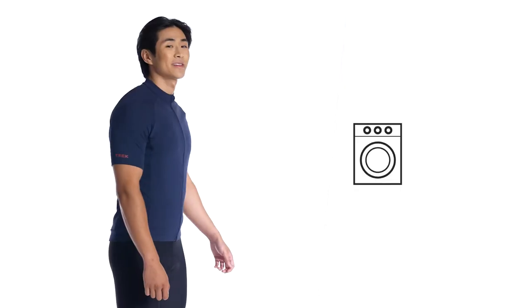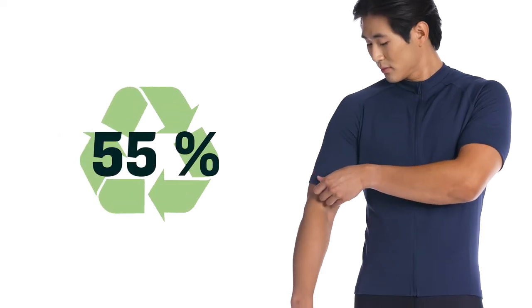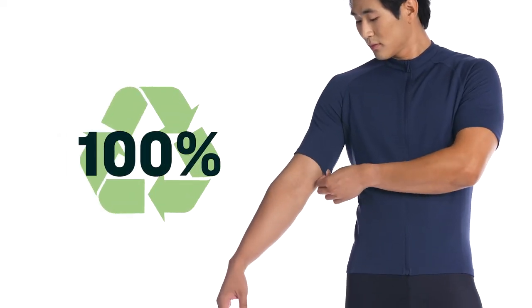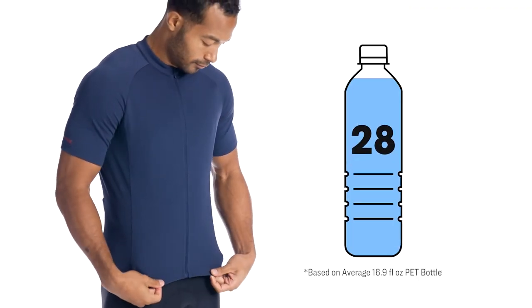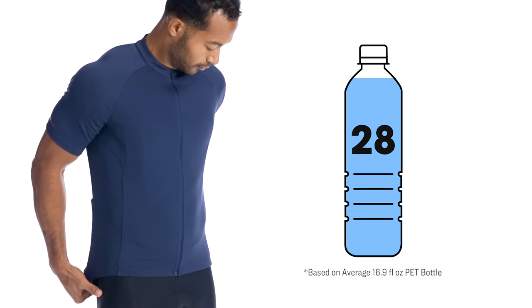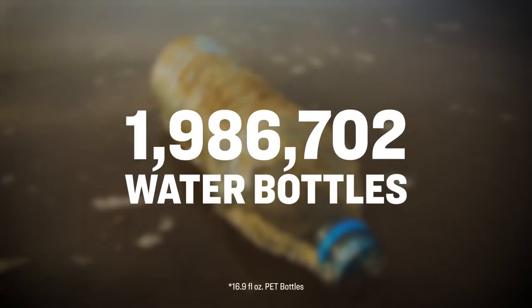Caring for this jersey is easy — wash in cold water with light colors and hang to dry. And you can feel good about your purchase knowing it's made with materials that leave a smaller impact on the environment. 100% of the main body fabrics found in Solstice jerseys are made from post-consumer recycled materials that save an estimated 28 plastic water bottles from the landfill — and that's just per jersey. When you take our entire line of Spring Summer 22 apparel into account, that's around 1.9 million bottles saved.